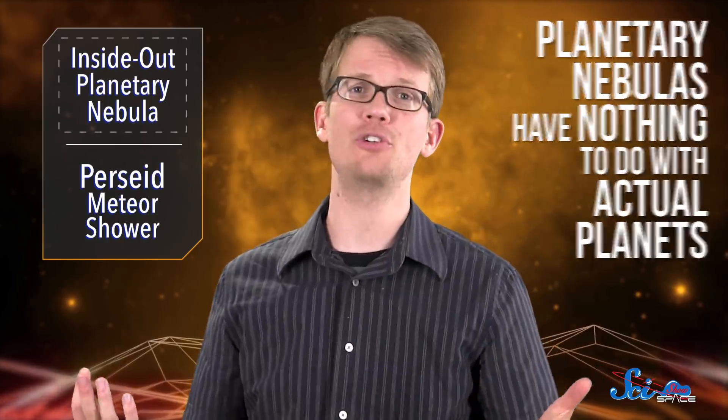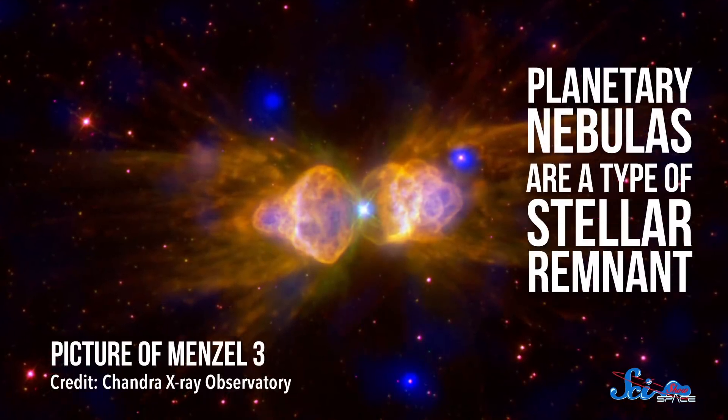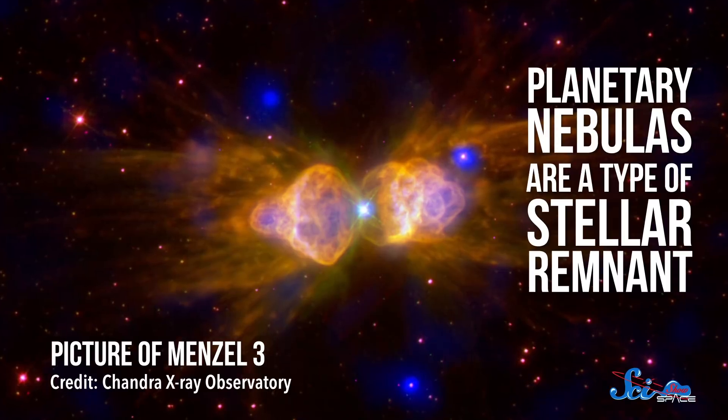Despite the name, planetary nebulas have nothing to do with actual planets. They got their name in the 1700s when astronomers saw them as smears of light in their telescopes—not single points like stars, but disk-like objects that looked more like planets. We've known they're not planets for a long time, but the name stuck. Instead, planetary nebulas are a type of stellar remnant, or what's left over after a star dies.